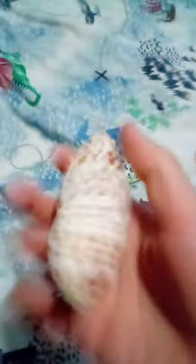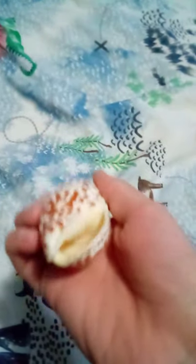If anyone here is from Florida watching, you may know these — they're really rare in Florida. I got one off that mystery box, which is really cool.